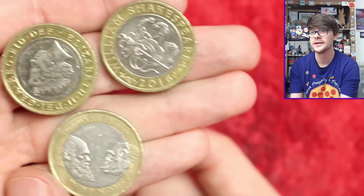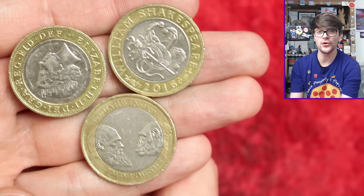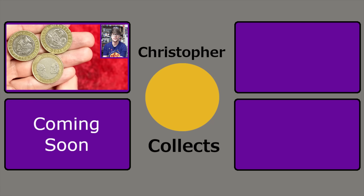Other star finds would be Shakespeare's Comedies or Charles Darwin, I would say. As ever, let me know in the comments what your favourite coin from today's video is. All that's left is to thank you so much for watching - I hope you've enjoyed and I'll see you next time for more coins. Bye!